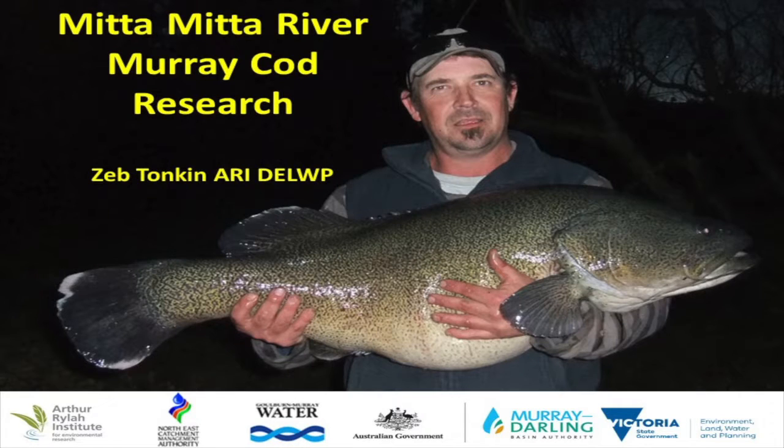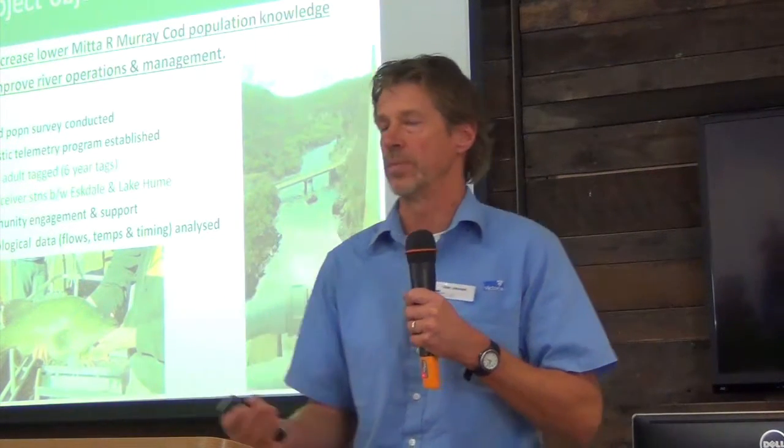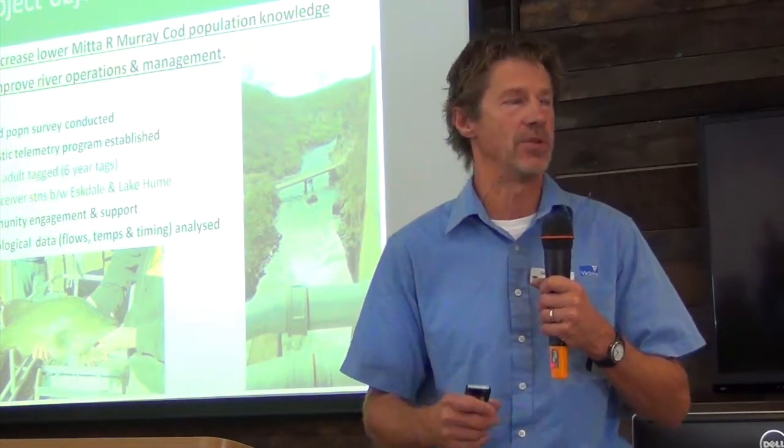Moving on to the iconic one — there are lots of projects and different work being undertaken with Murray Cod. This is an interesting one relating to the relationship with Dartmouth Dam. Dartmouth went in in 1979, and there are links, as Leah was mentioning, with carp. But the key issue is cold water pollution that occurred downstream of Dartmouth Dam.